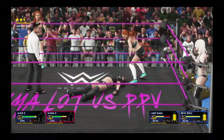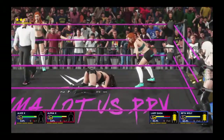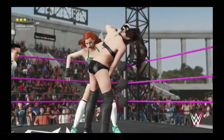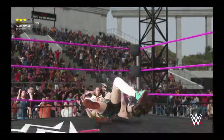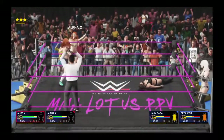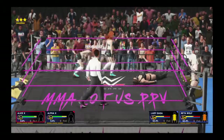Big slam — she wants to finish this. Pump handle coming. And the slam! I knew it was only a matter of time. There's no way this match isn't over after that one.